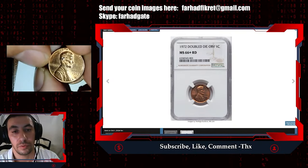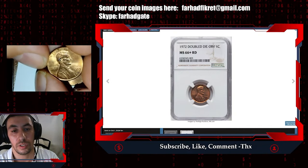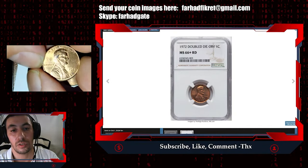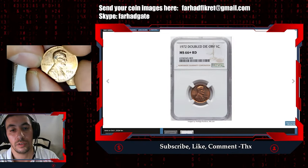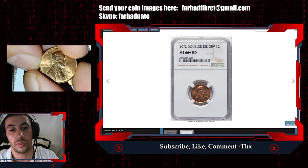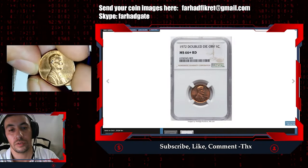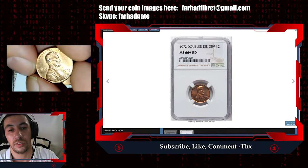Here we have an almost red 1983 cent. It is such a beautiful specimen with a cartwheel effect. Let's see when we tilt the coin, we see a cartwheel effect. This is a lustrous specimen, 1983.